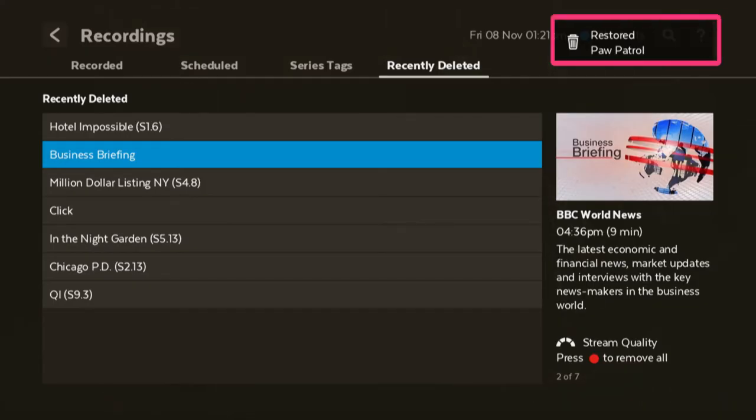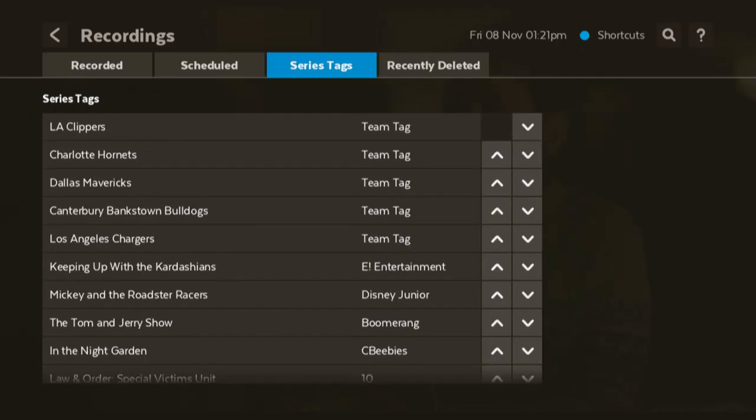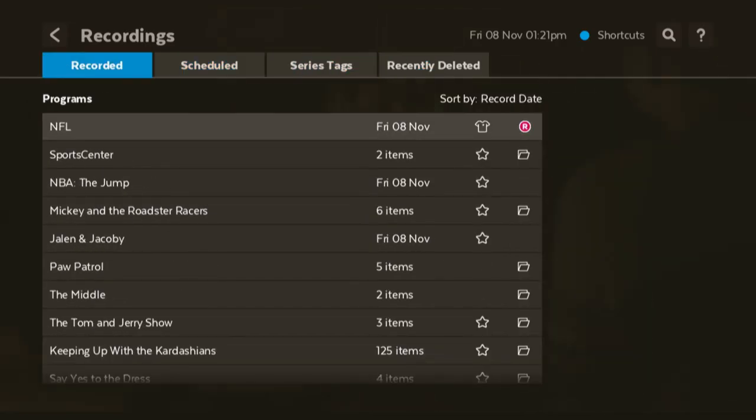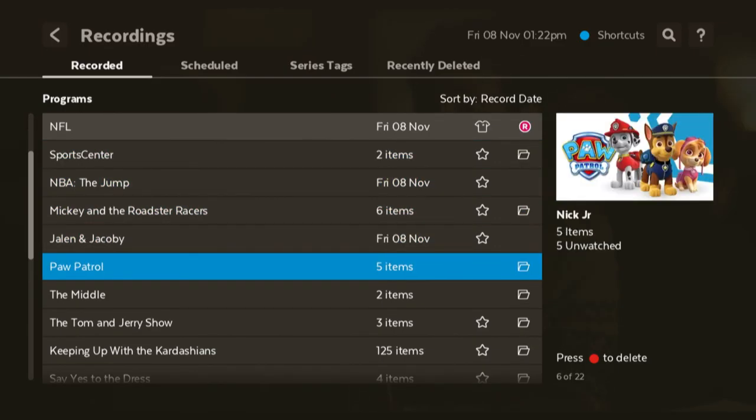Once restored, the episode or show will disappear from the recently deleted list. To access the recovered recording, just go back to the Recorded tab, and you'll find it there, ready to watch, just like it never happened.